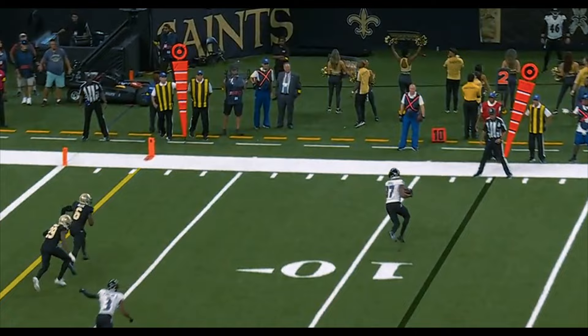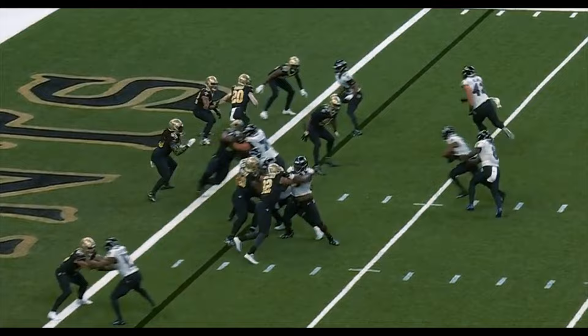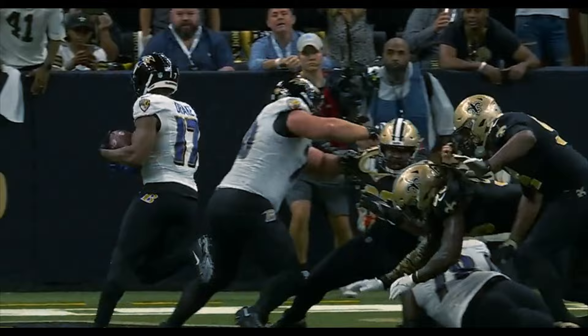Bright decision after what we saw. Second and ten, pass caught by Drake. Play clock — and one. Handoff. Touchdown. Drake reads this perfectly.